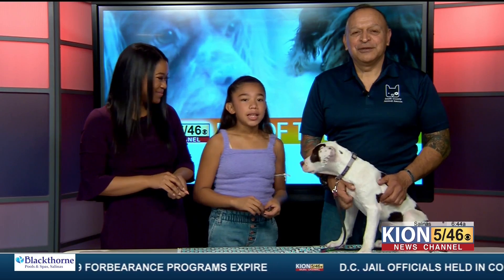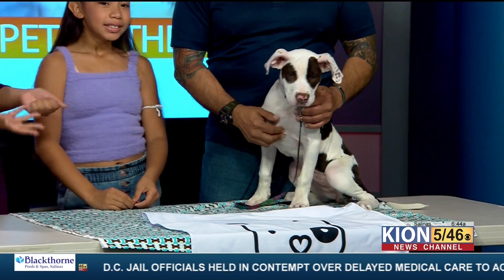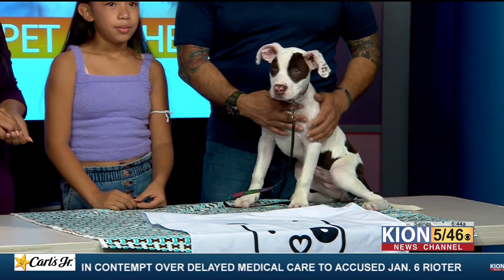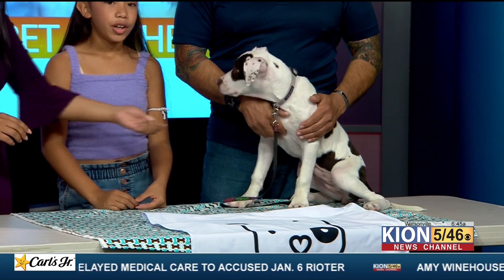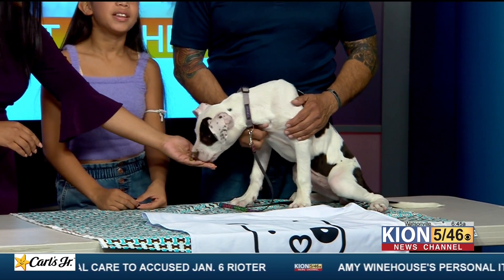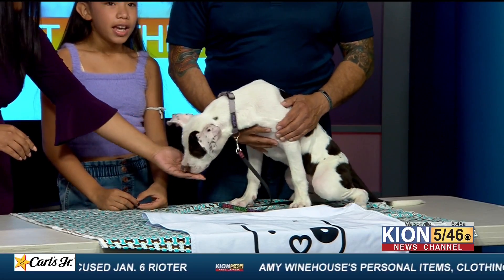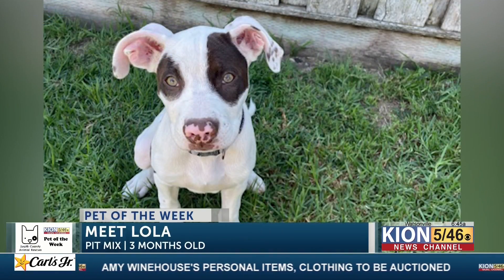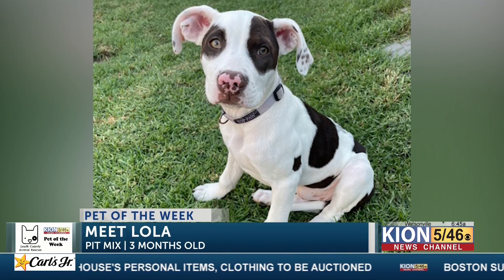She is three months old. She is a chocolate white pit mix and our estimate is that she'll be 60 pounds when she is full grown. Tell us some fun facts about her too. She's so full of life. Super fun. She's crate trained, so she will wait in her crate for her foster father or foster mother to come home from work. And she is doing great with her potty training. She loves to run around, so it'll be good for her to have an active family.